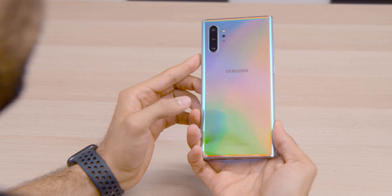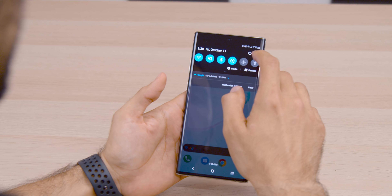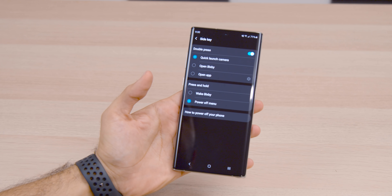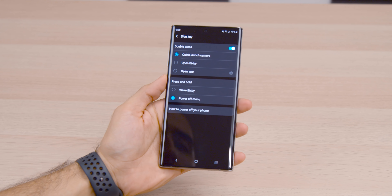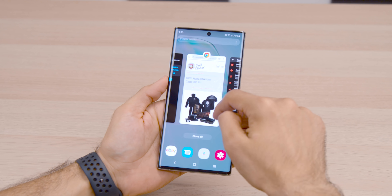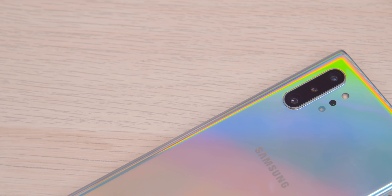That'll take some time to get used to — I'm normally used to the volume rocker on the left and the power button on the right. Also, the default for long-pressing the power button is like the iPhone: it will launch Bixby. But you can go into the power settings and change that to just power it off. Bixby hasn't been a nuisance, and I've been able to use Google Assistant as my virtual assistant, which I really like.